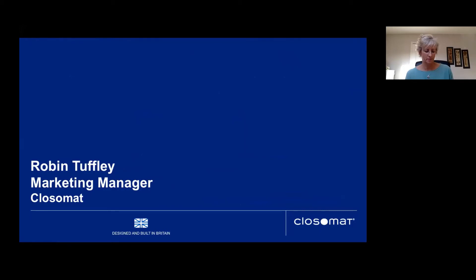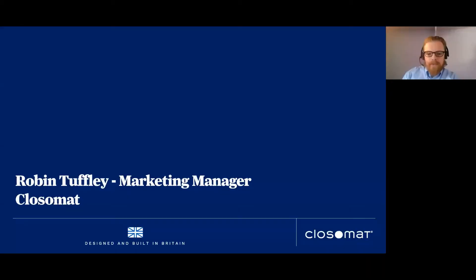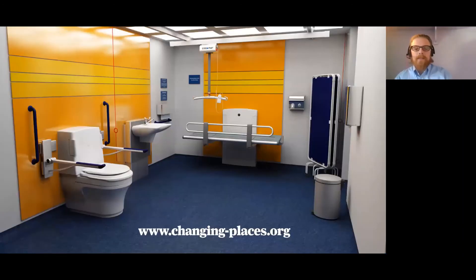Thank you Sam — really insightful. My name is Robin, marketing manager for Closomat — I've been with Closomat for 15 and a half years. Sam mentioned Changing Places, so I wanted to dip into that a little more. We are the leading supplier of wash-dry toilets but we're also one of the leading suppliers of Changing Places facilities. We've been involved since 2007 and I was quite instrumental in bringing that to the business and moving it forward in terms of promotion.